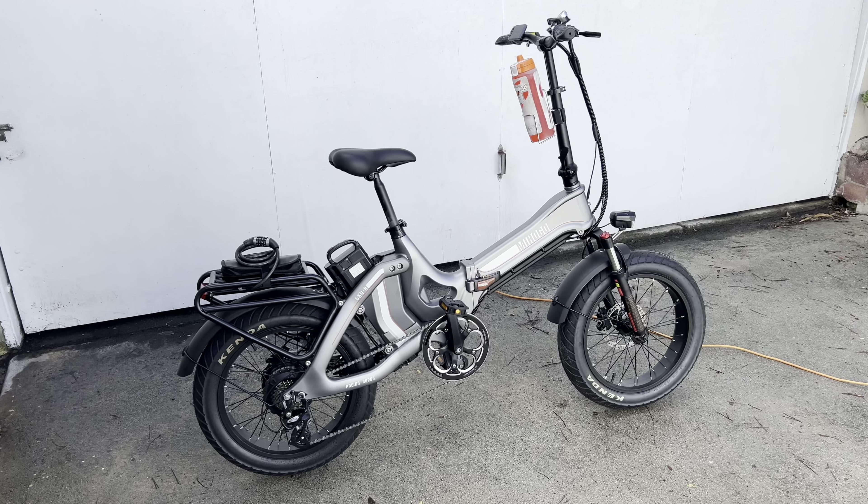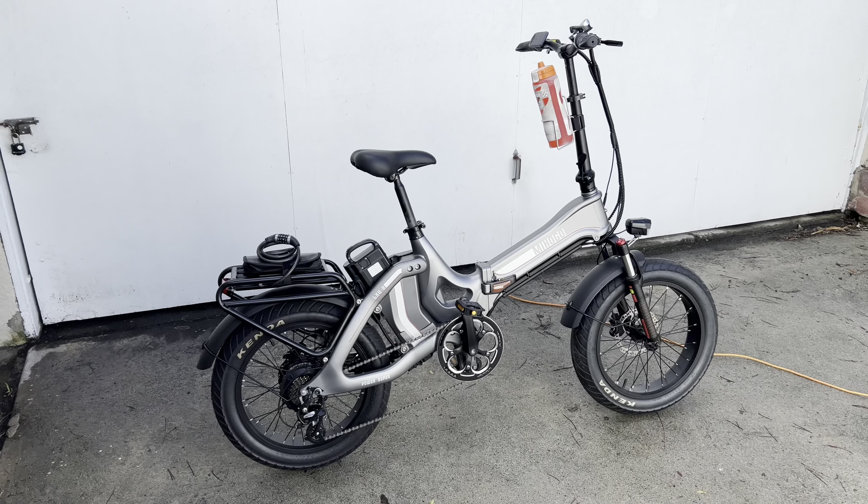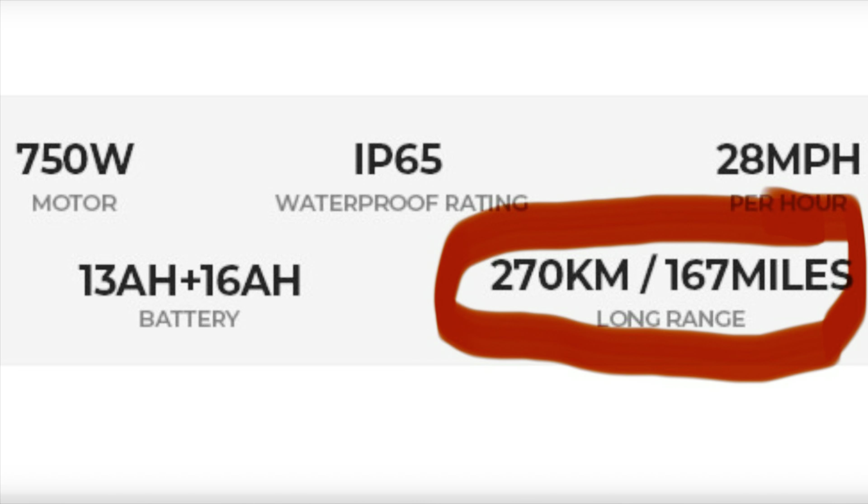This is a range test of the Mihogo 1 e-bike. They claim more than 160 miles of range with dual batteries — one battery here and one there. So we're gonna find out how true that is. The website says 167 miles of range with the dual battery version.